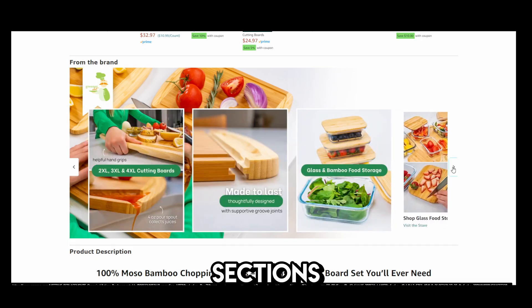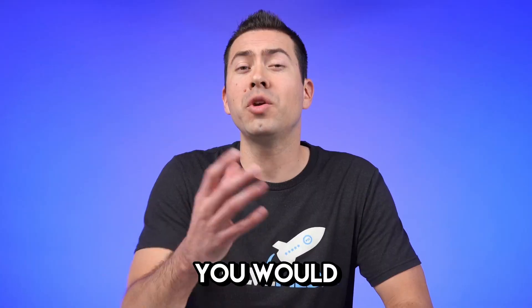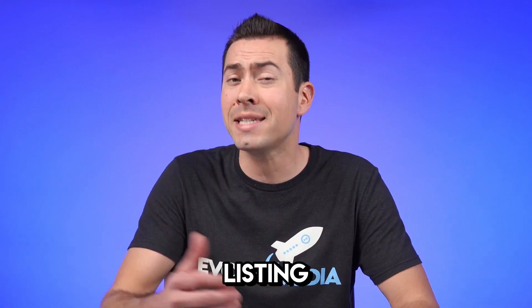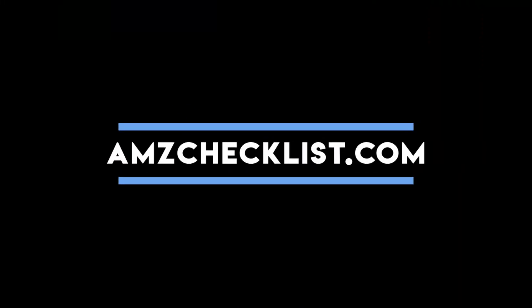We also build brand story sections, Amazon storefronts, and create influencer user-generated content. If you would like free access to our Amazon listing checklist, organic ranking ebook, and to get a free conversion rate listing audit, then head over to amzchecklist.com.